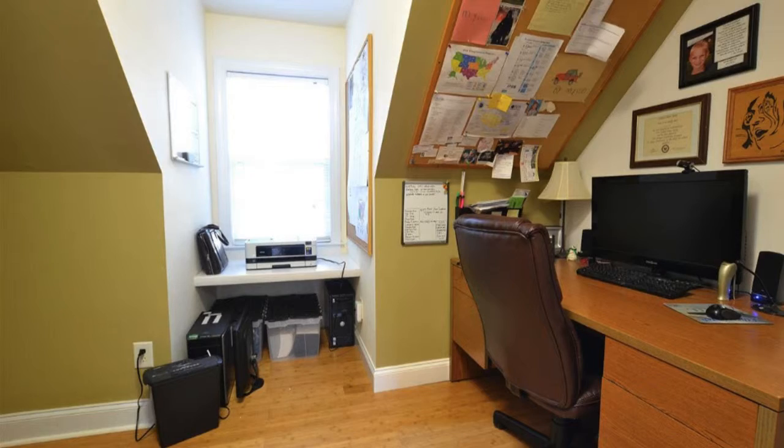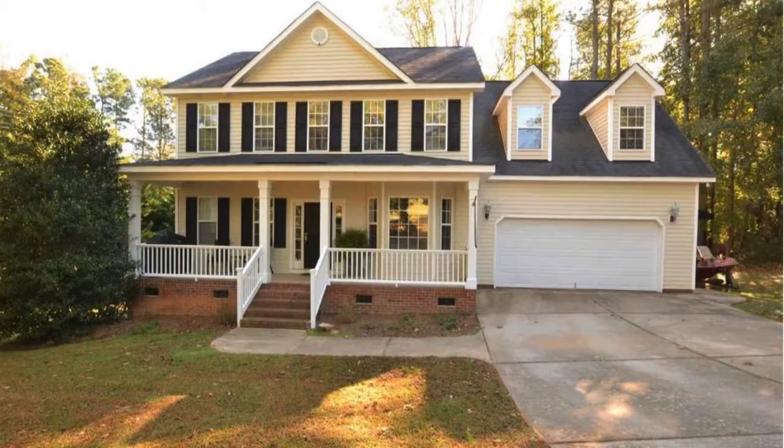Make this amazing property yours today! Give us a call now and book a showing. Our number and website is in the description below.